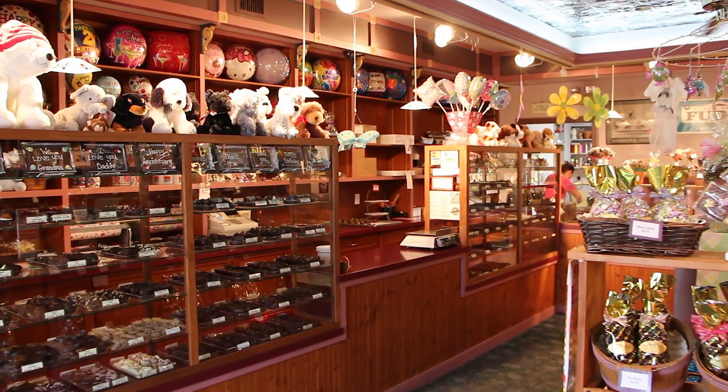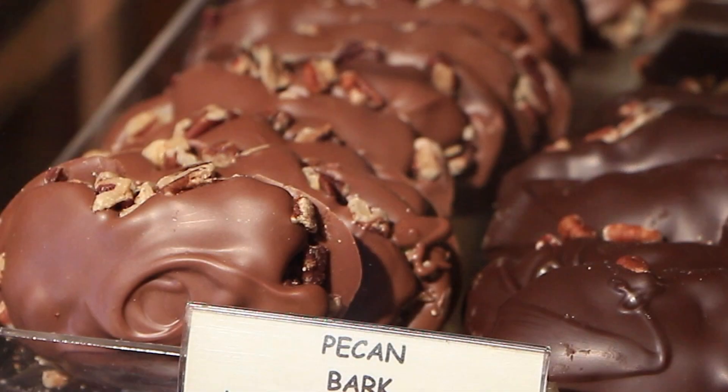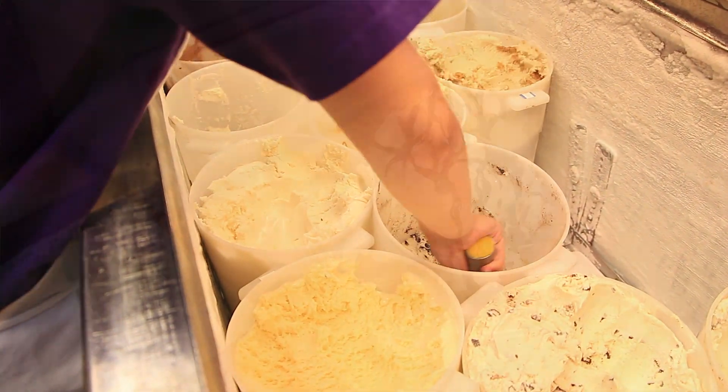When somebody goes to the store and buys a candy bar, I want them to think not only about, oh, this is something I like to eat as a snack, but also to think about the fact that it's a really complicated molecular material that is not just ordinary, but really is actually quite extraordinary.